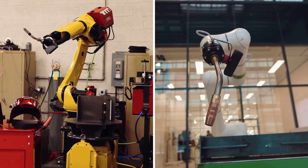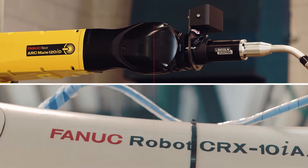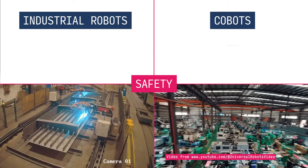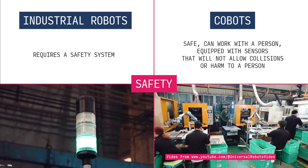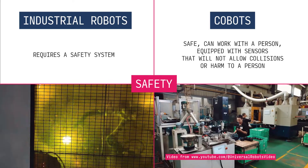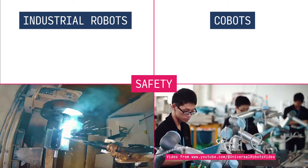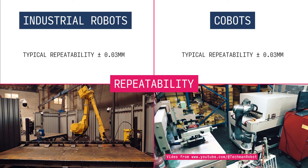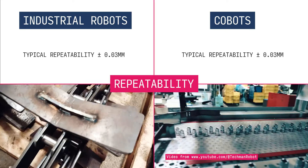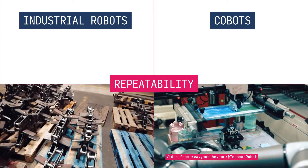Before we delve into programming, let's understand the differences between these two types of robots. Safety is a crucial factor. Industrial robots require a safety system, while cobots are designed to work alongside humans, equipped with sensors to prevent collisions and ensure safety. When it comes to repeatability, both industrial robots and cobots exhibit very similar repeatability numbers, meaning that both are very precise.